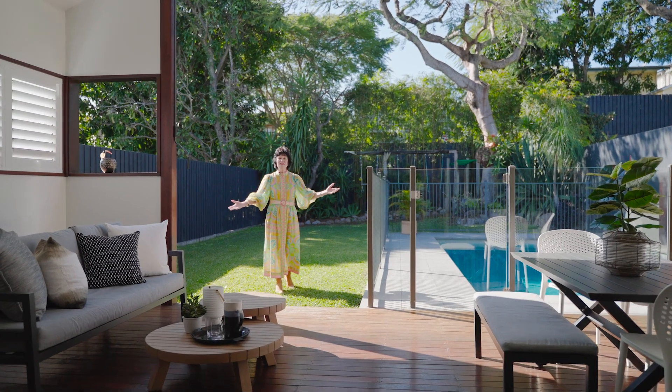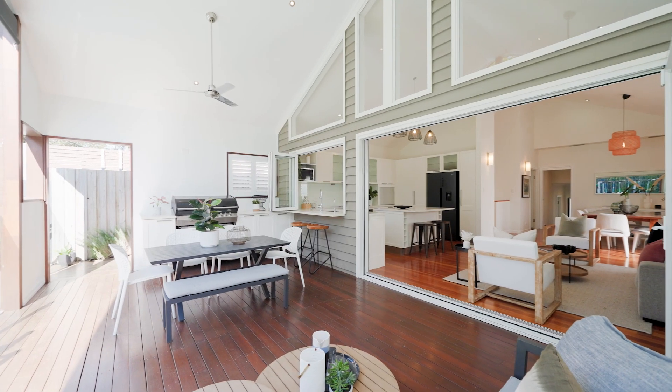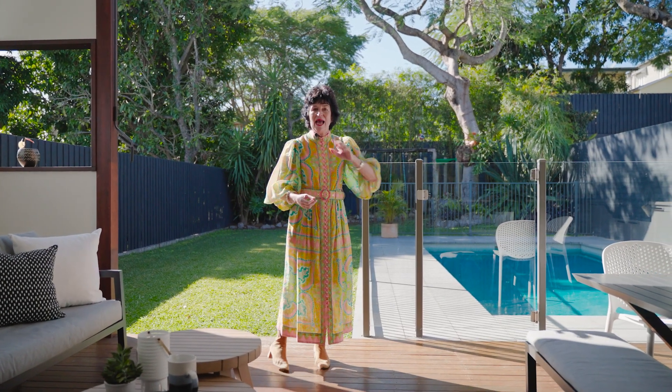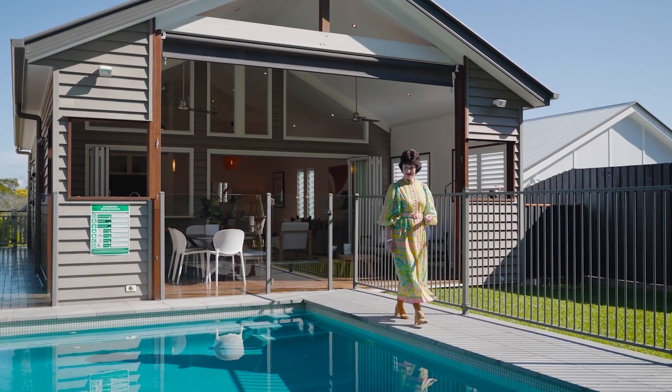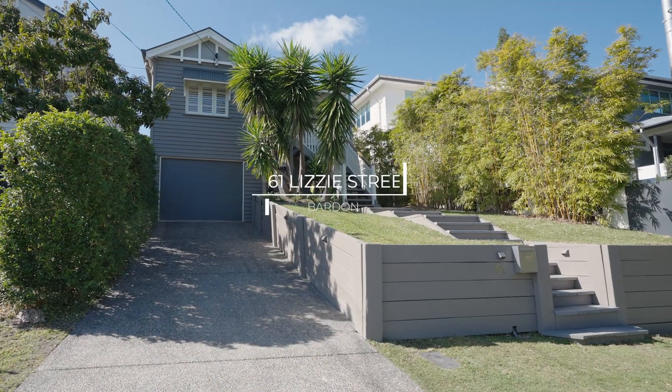Behind me is the big playable yard. Stepping here is the deck that connects beautifully to the indoor spaces and the sparkling family-friendly pool. It's all here at 61 Lizzie Street in Baden.